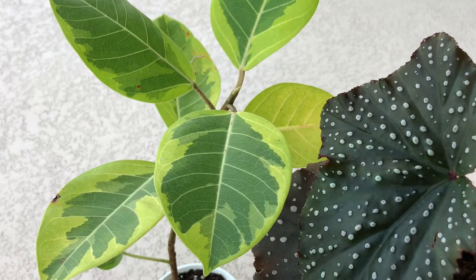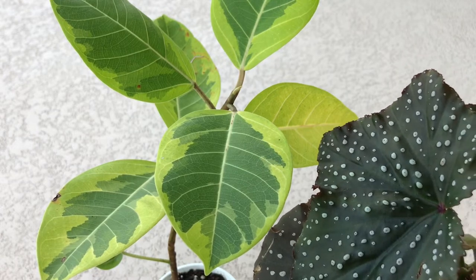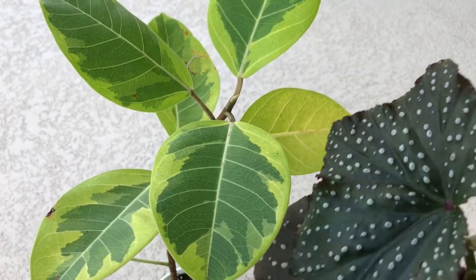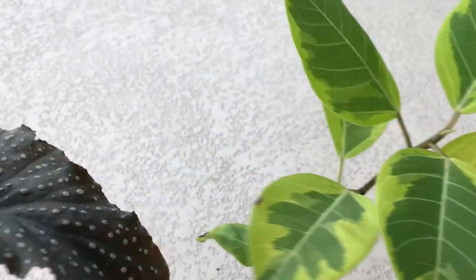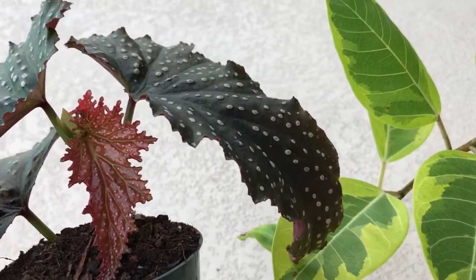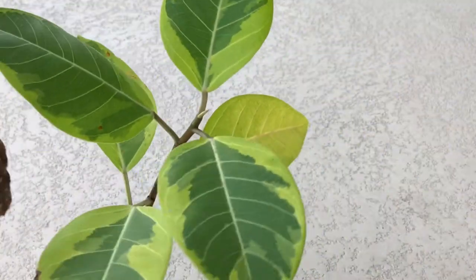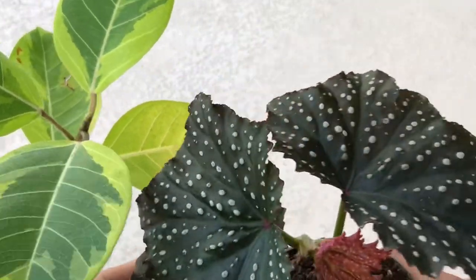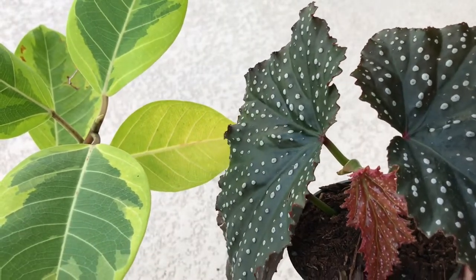Watching your videos, you guys did a lot of hauls featuring different kinds of plants I'd never seen before, and now I'm going to hunt for those plants. Watching you guys do your hauls makes me want to look for the beautiful plants you're collecting too. I am so happy to have found these plants this week and to have them in my hands.